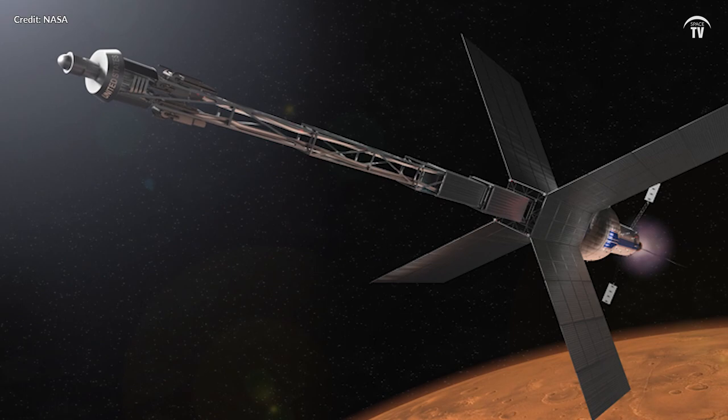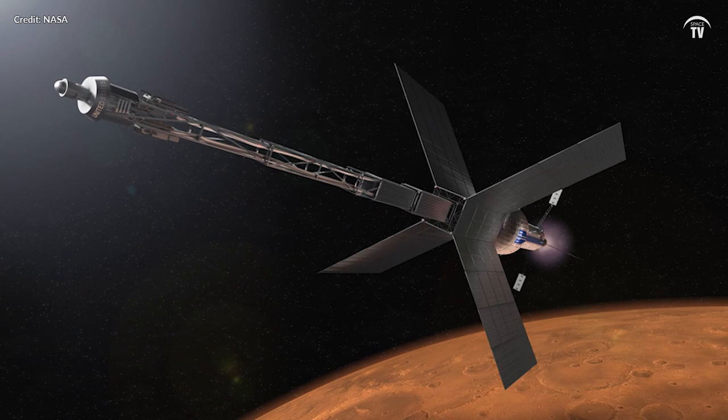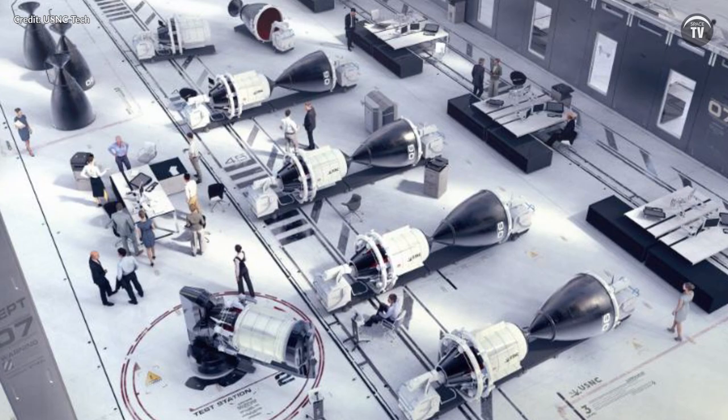As stated by Dr. Thomas Zerbergen, Associate Administrator for NASA's Science Mission Directorate: future nuclear power and propulsion systems will help revolutionize our understanding of the solar system and beyond, and play a crucial role in enabling long-term human missions to the Moon and Mars.